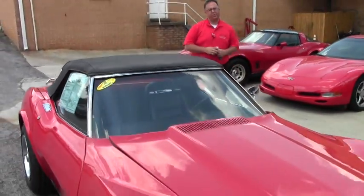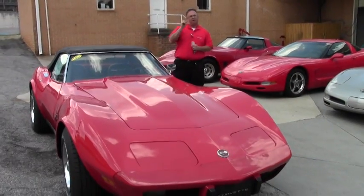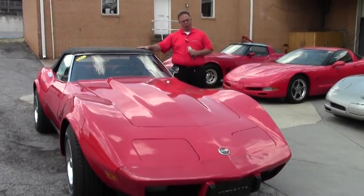Welcome to Buy A Vet, folks. John Ivankovic here. Today we're taking a look at a 1975 — the last year of the convertible.